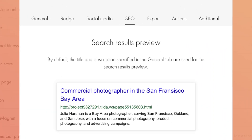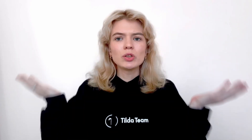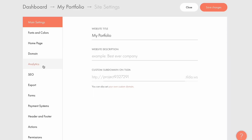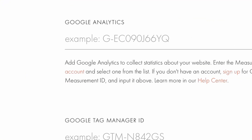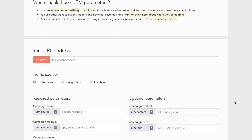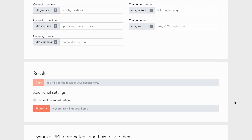For example, use location-specific keywords like Bay Area, San Francisco, and San Jose to target local searches, and service-specific keywords like commercial photography, product photography, and advertising campaigns. For a full guide on SEO optimization, check out the link in the description. To track your website performance, Tilda has a built-in analytics dashboard, and you can connect your website to Google Analytics. You can also use more advanced tools like Campaign URL Builder to track the effectiveness of your pages, posts, and marketing efforts via UTM links.